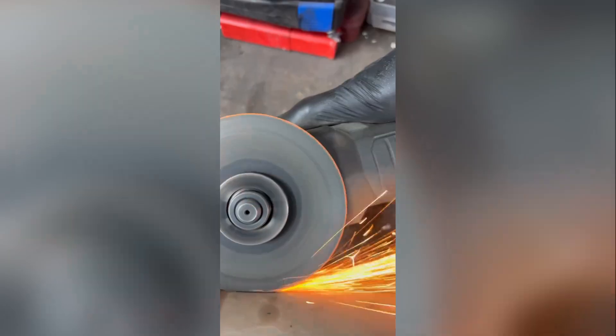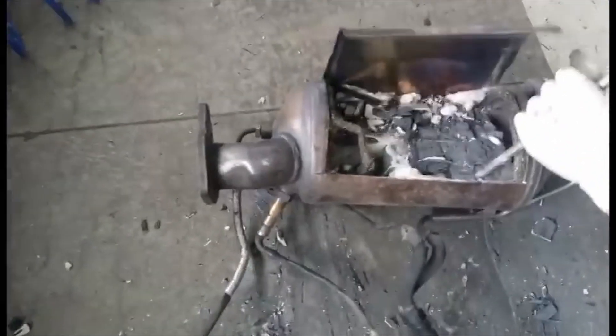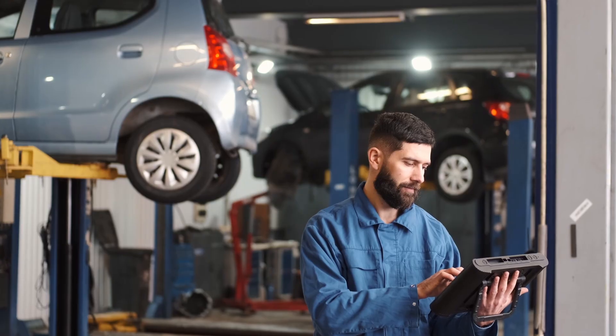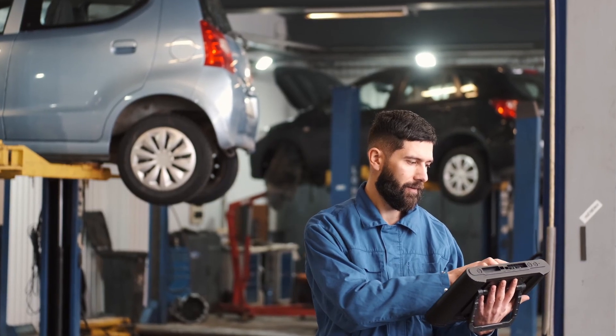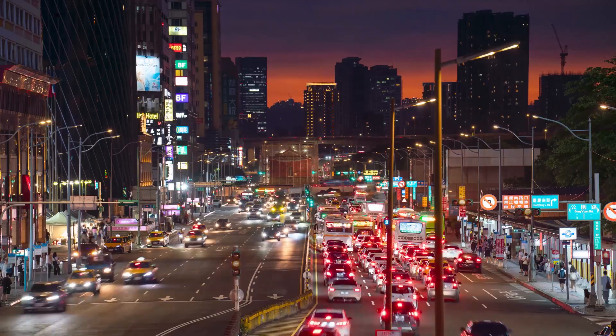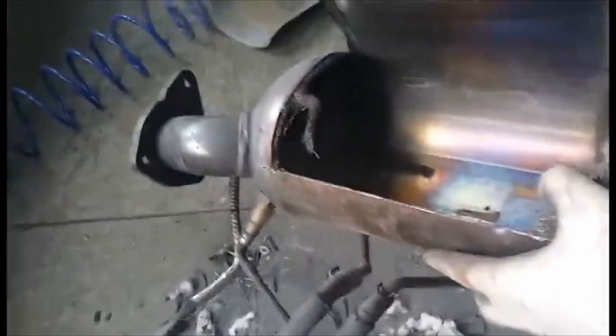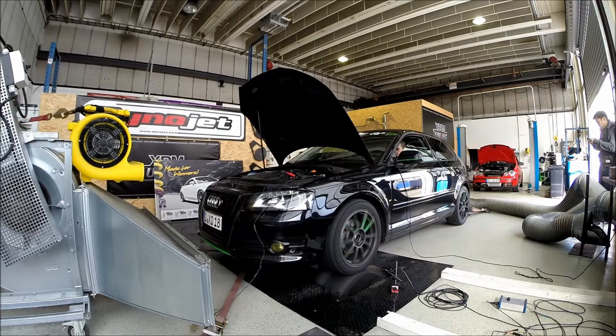So why do people remove the DPF? Well, some might say you can gain extra power, better fuel economy, there's no more clogging, and you would avoid costly repairs. And from a superficial point of view, all of that makes sense. Removing the DPF does reduce back pressure, and some people see power increases up to 10%. But there's a huge catch.